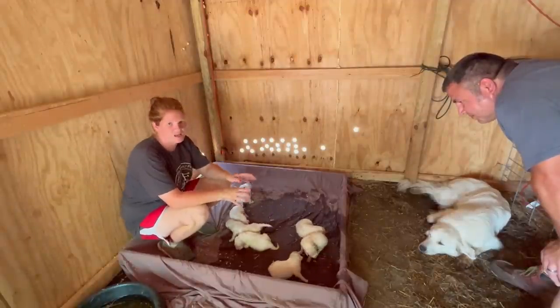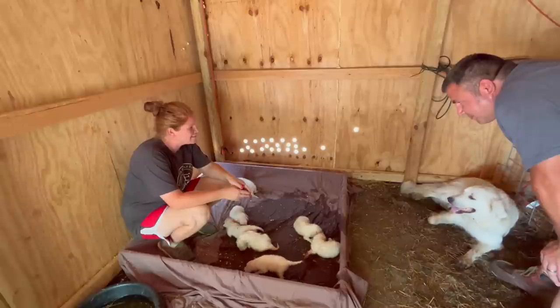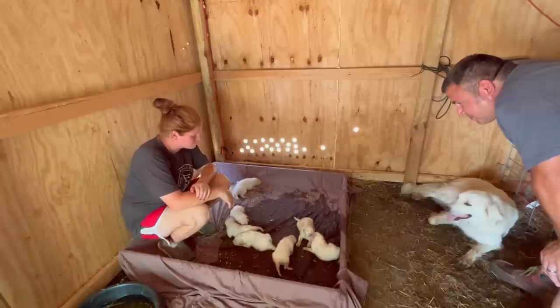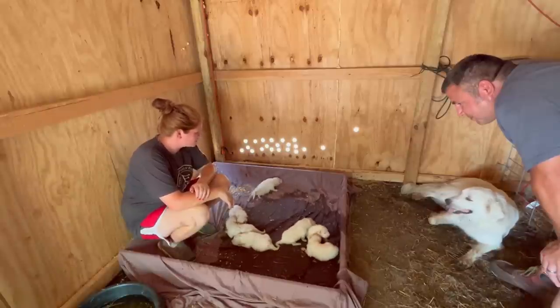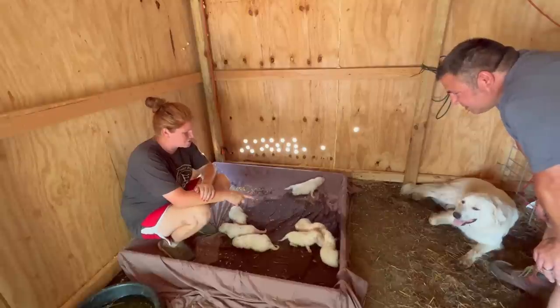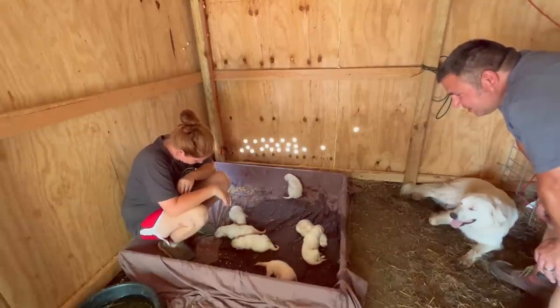We're just keeping an eye on her, making sure she stays in here. Dixie girl, come here — they want you. So pretty. Their eyes are open! They're so singing cute. Oh, that one's sucking on that one's ear. That's crazy.